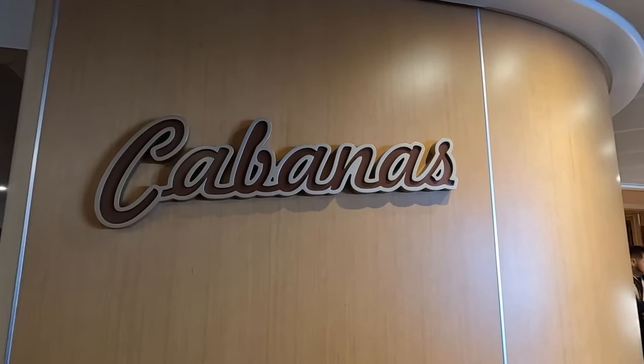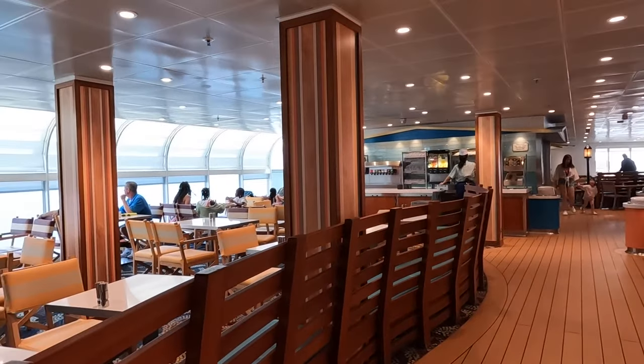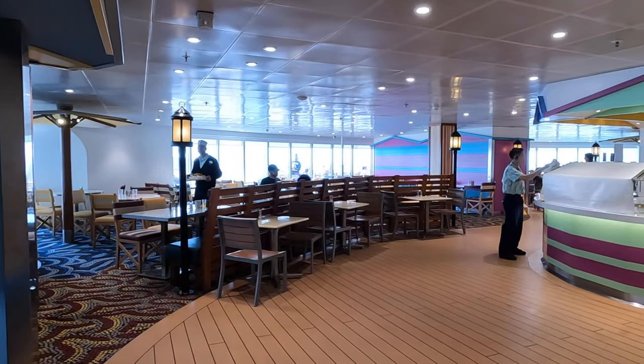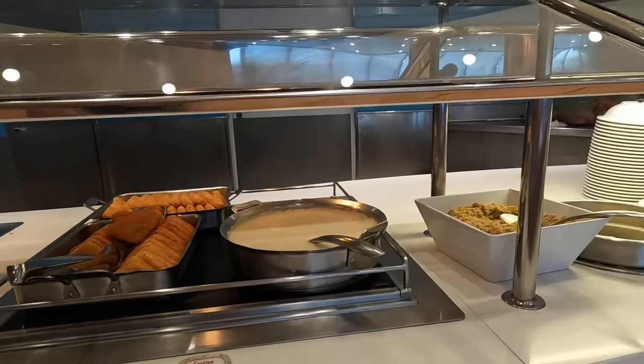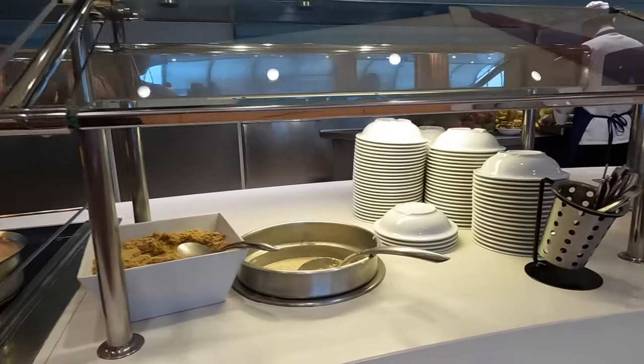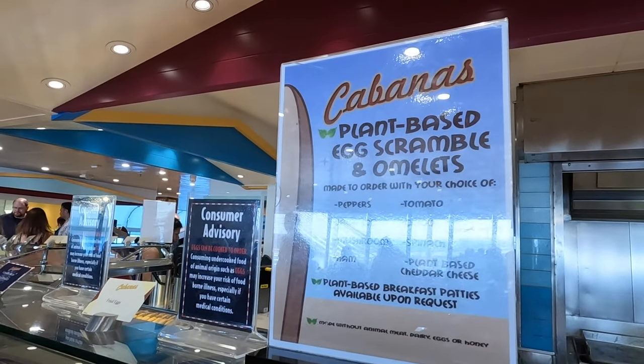Welcome to Cabana's — this is the buffet on the ship and it's got a beachy feel. This is where you're going to come for breakfast most likely, and sometimes lunch. The food is actually really good and if you have allergies they are fantastic about making something special for you. I eat vegan and they were able to create vegan omelets for me every single day. There's such a variety — everything from eggs to pancakes, waffles, fruit, yogurt. And then lunch — it's like every kind of cuisine.